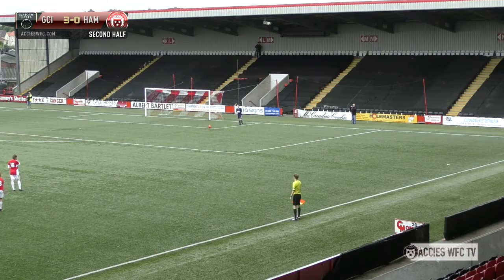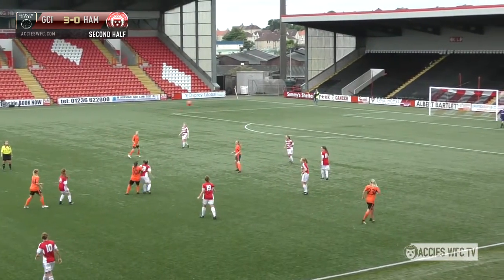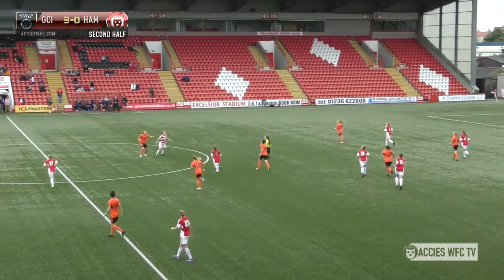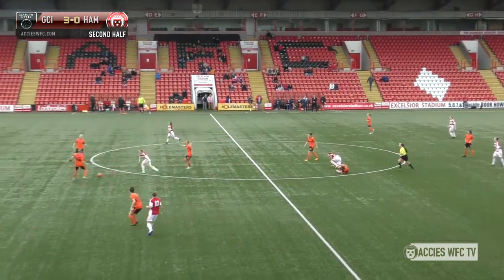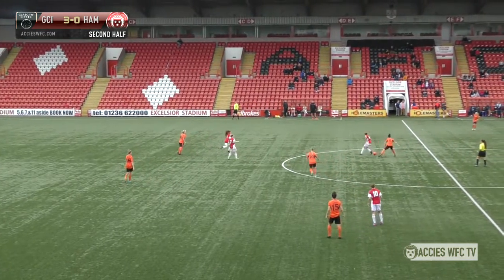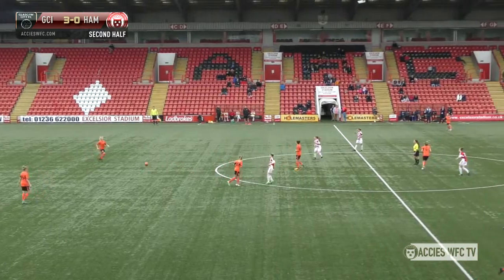About five minutes to go in the game. Let's hope Amy Lindsay and Amy Allen have got some time to make an impact. Currently still 3-0 Glasgow City. Jill Ingalls with a strong tackle in the centre circle — two people chasing for Hamilton. Strong tackle again from Ingalls, unlucky not to win the ball there.